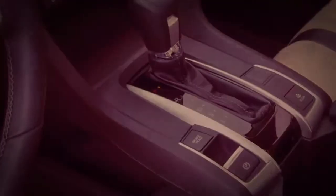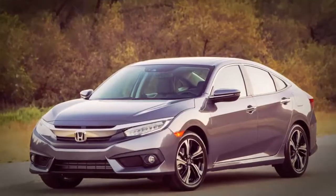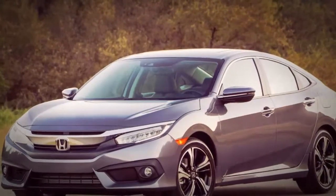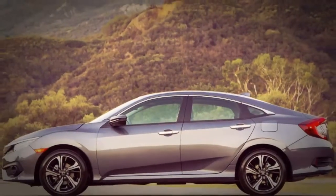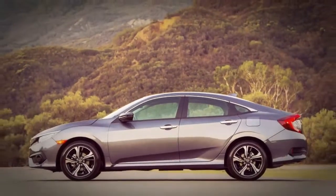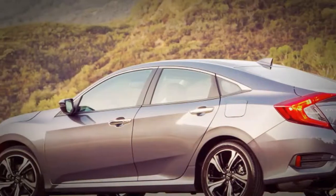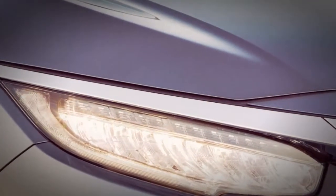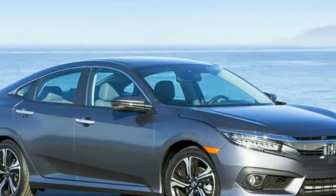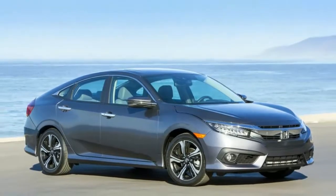The base LX vehicle with a manual transmission currently costs $20,345, which is $510 more than previously, while the new Sport trim comes in at $22,045 for the car and $22,345 for the Roadster. The EX, which now accompanies the 1.5-liter Turbo 4 as opposed to the 2.0-liter, begins at $24,290.